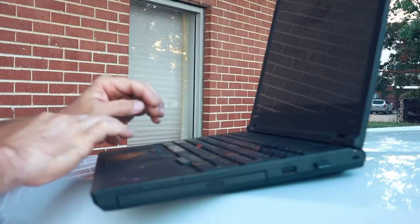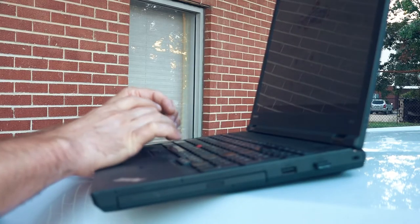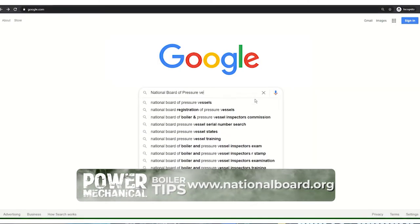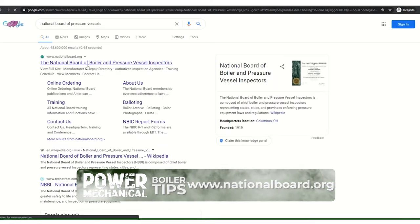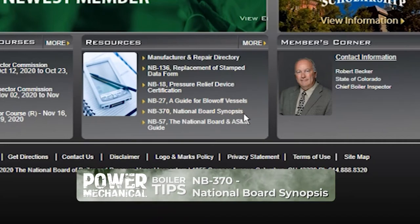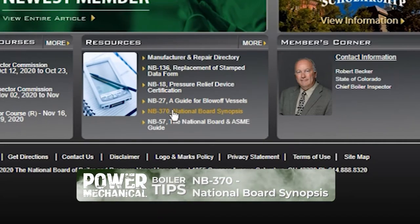You can just go online and navigate straight to their site — type in National Board of Pressure Vessels. When their home page comes up, toward the bottom center of the page, you'll see it says NB370 National Board Synopsis.